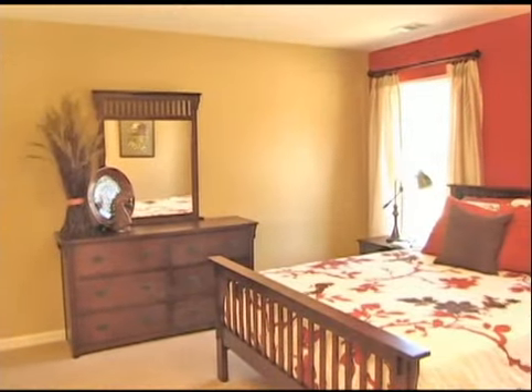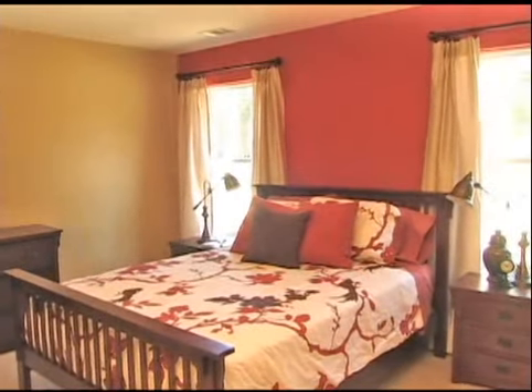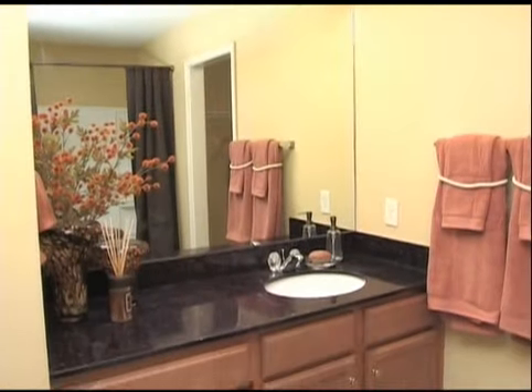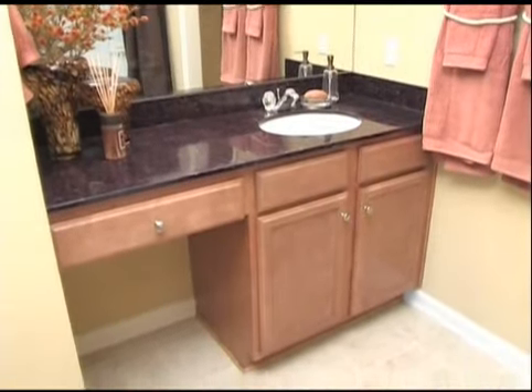In the Portsmouth plan, all three bedrooms are positioned for privacy. The large master is located at the back of the home. True stone solid surface vanity tops in the bath and relaxing garden tubs in the master are standard.